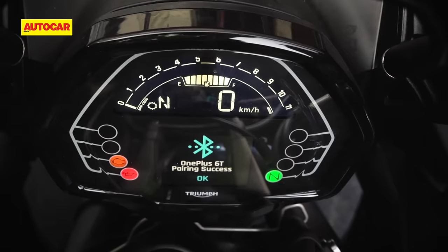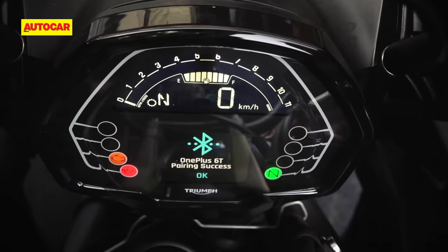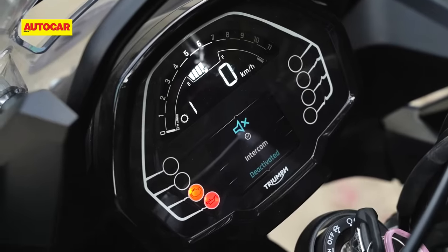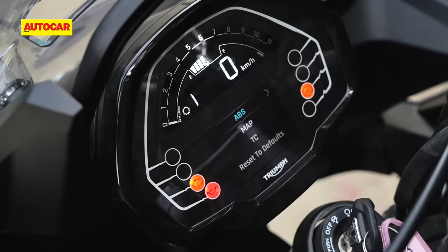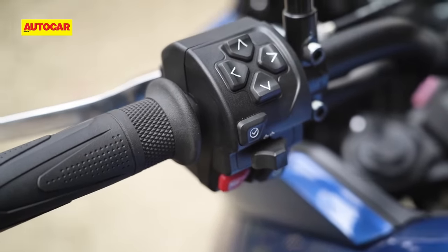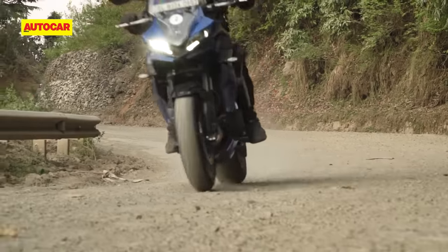This bike also has the optional Bluetooth connectivity module, which enables things like music control and navigation assists. In terms of features, it's a similar story to the Trident, with self-cancelling indicators, two riding modes — road and rain — and a switchable traction control system. Quality levels are acceptable for the price, although the windscreen did tend to rattle a little when riding on rough roads.